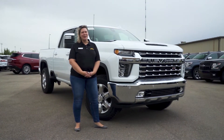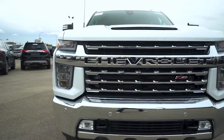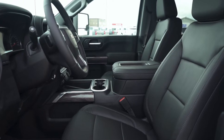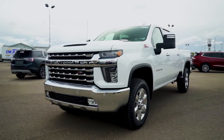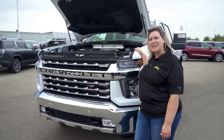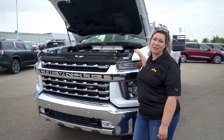Hey guys, it's Lindsay here from Kindersley Mainline. I'm here with the brand new 2020 Chevy Silverado HD. Under the hood we have a 6.6 turbo diesel engine V8 with the all-new 10-speed Allison transmission.